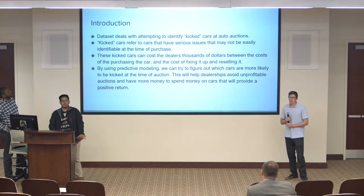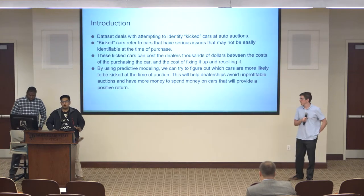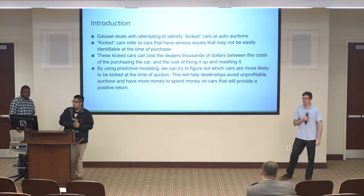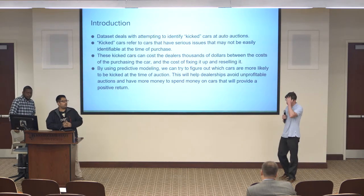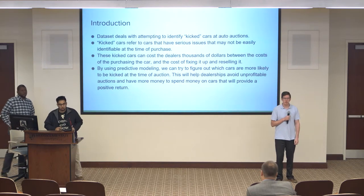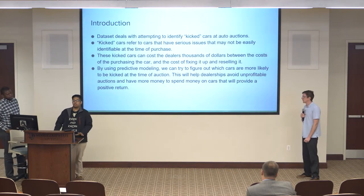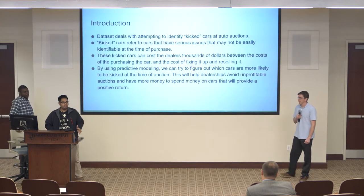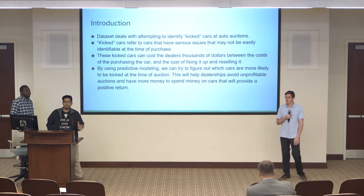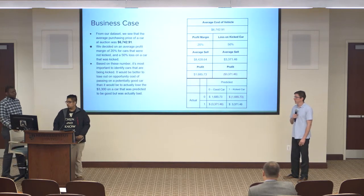This dataset deals with attempting to identify kicked cars at the time of auction. Kicked cars refer to cars that have serious issues that might not be visually obvious during the auction. These kicked cars can cost dealers thousands of dollars — taking the loss, fixing the car, and reselling it. The value of the predictive modeling here is so we can figure out which cars are most likely to be defective at auction, so dealers can identify them, avoid the cost, and have more money to spend on good cars.